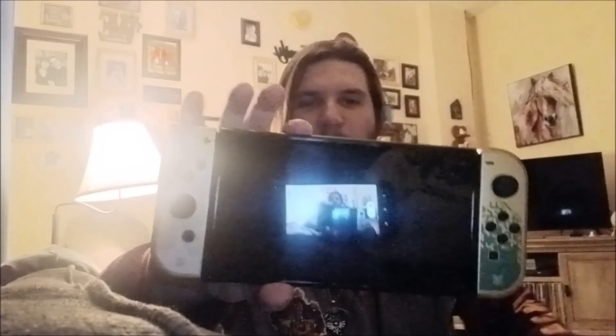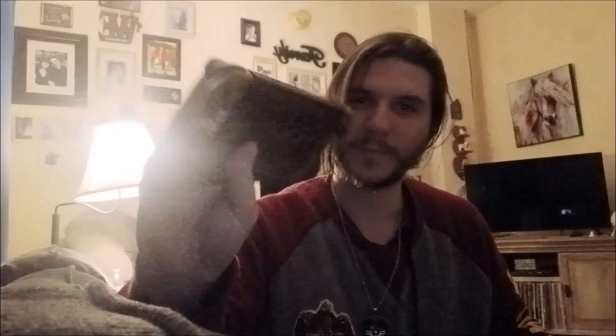And here's what it looks like docked — not actually docked, but you know what I'm saying. You can see the icons on the Switch and everything, making it look like an actual Switch. Yeah, that's crazy.